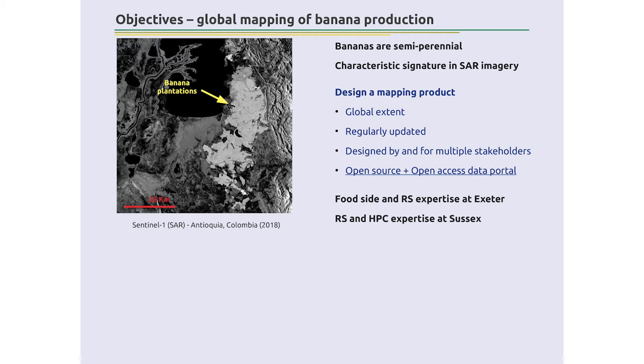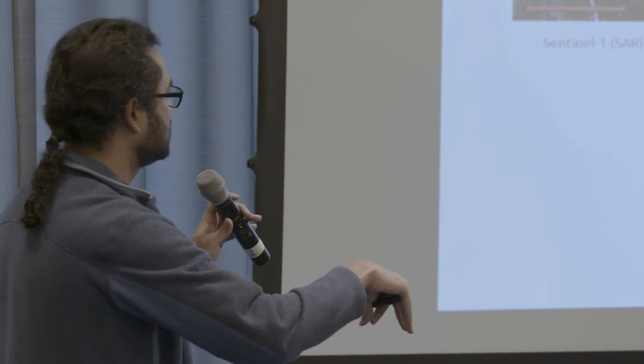The project is about global mapping of banana production systems. I stumbled upon the fact that when working with synthetic aperture radar images, bananas pop out really well on SAR — it's a function of being a perennial crop with low variance compared to the rest of the landscape. So, can we leverage that to build a data product with global extent, high resolution, and regularly updated? It needs contributions from different stakeholders — industry, grower associations, researchers — to build an open-source, open-access data portal.